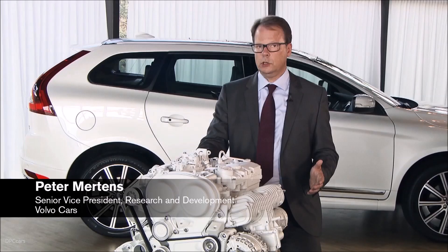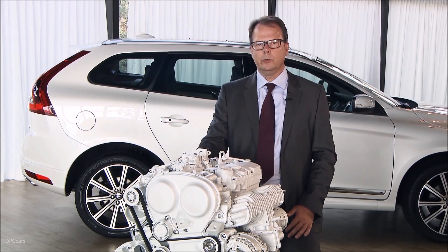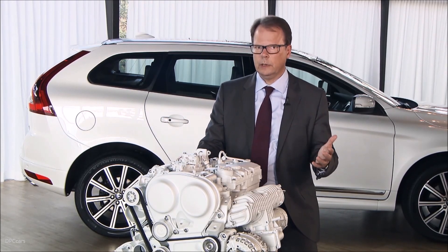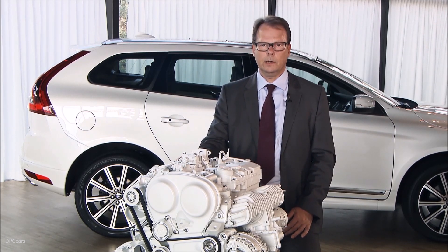The bold decision we took on going for four cylinders only is really helping us in a lot of areas by reducing weight, and with that being able to reduce weight further in the structure of the vehicle.